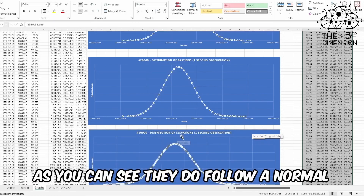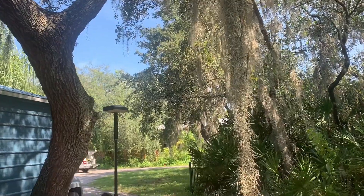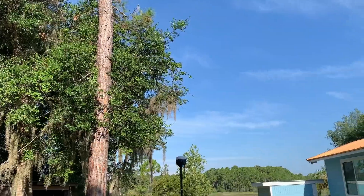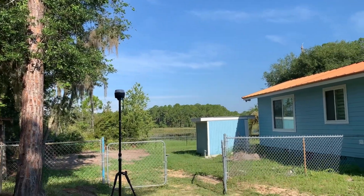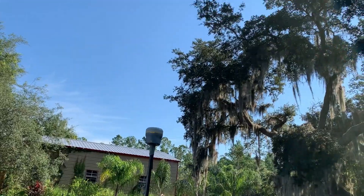At the end of my RTK GPS video, I mentioned that I would return to the topic to test low, medium, and high-end GNSS receivers under varying conditions. Well, six months later, I finally got around to it, so get ready to find out if a $2,600 EMLID RS2 can outperform a $20,000 Trimble R12i.